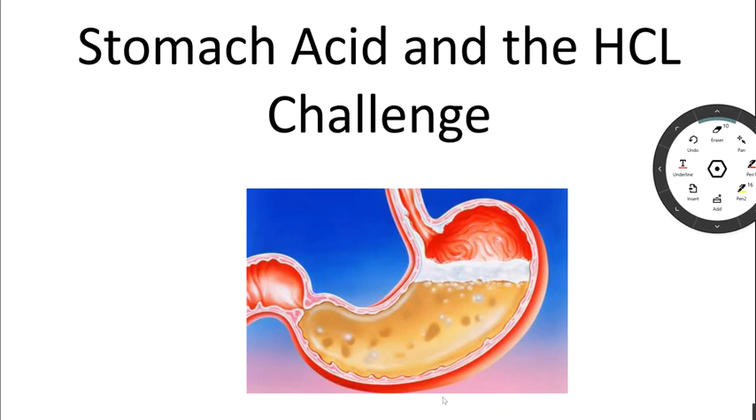Hello, my name is Dr. Hugh Wegworth. I'm a functional medicine doctor and today what we're going to be talking about is stomach acid and doing what we call the HCL challenge. What we're going to be talking about is your stomach and your stomach produces something called HCL, which stands for hydrochloric acid. It is very critical that you have enough hydrochloric acid. So what are some common signs and symptoms that would indicate that you possibly don't have enough hydrochloric acid?